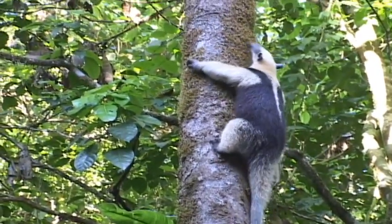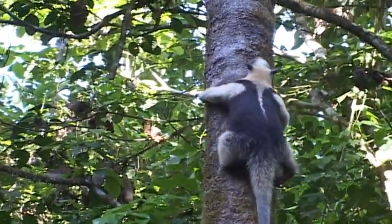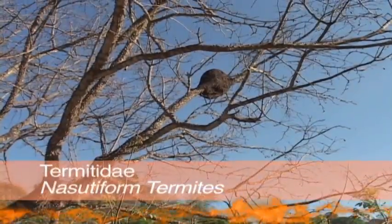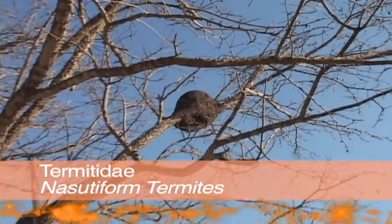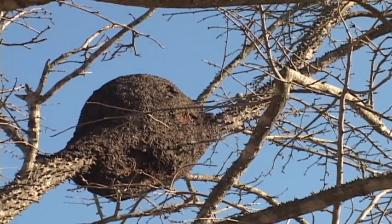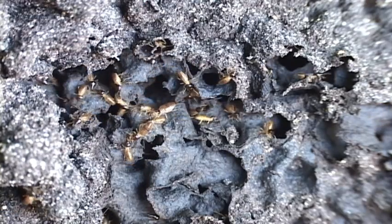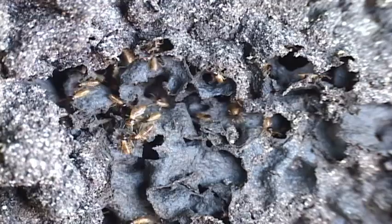Anteaters eat way more termites than ants. The nests of the Nasutitermes termites are common throughout the country. Most termite species are in this family.